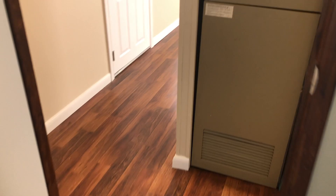There's the closet. It's a good-sized closet. Back out here.